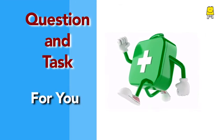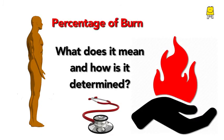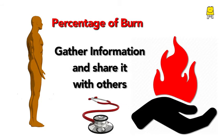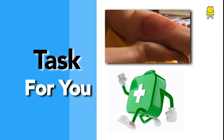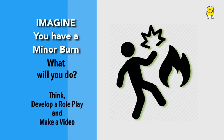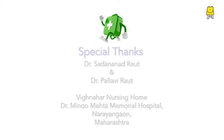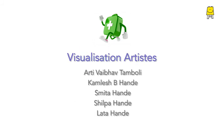Now, a question and a task for you. In case of a burn, doctors tell us the percentage of burn. What does this mean, and how is the percentage determined? Try and gather information from the nearby clinic or doctor, and share this information with family and friends. For the task: imagine that you are burnt — what will you do? Think, develop a role play, and make a video if possible. Share it with us. Learn first aid. Stay safe. Stay prepared.